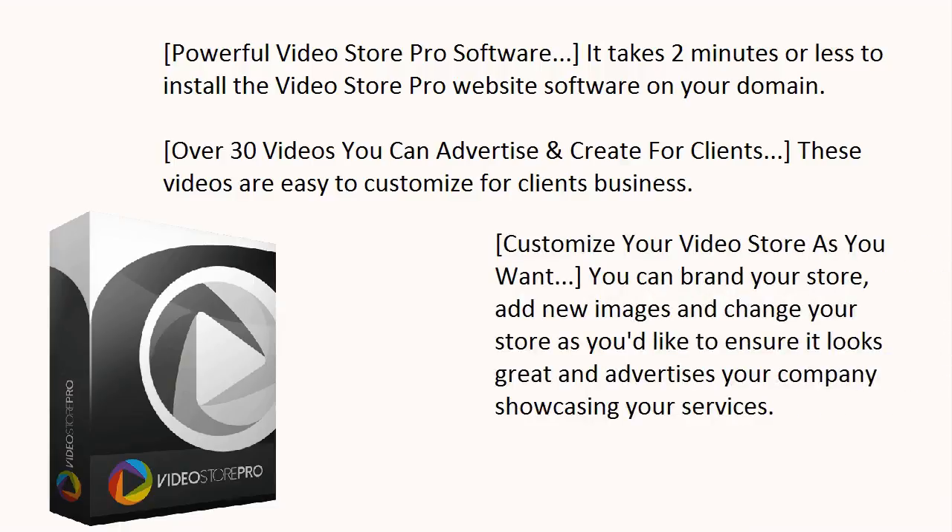Customize your Video Store as you want. You can brand your new store, add new images, and change your store as you want to ensure it looks great and showcases your company and services.